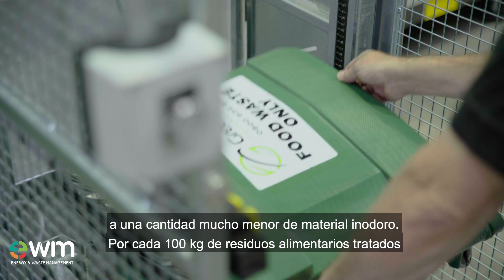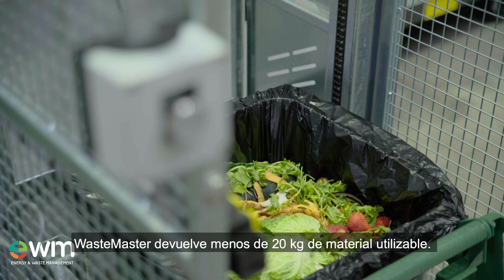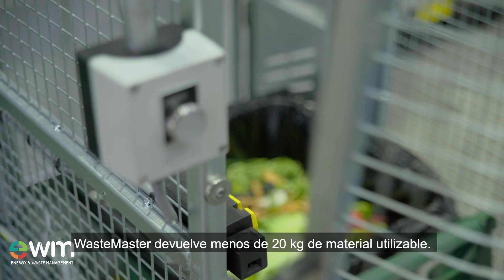For every 100 kg of food waste treated, Wastemaster outputs less than 20 kg of usable material.